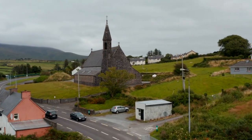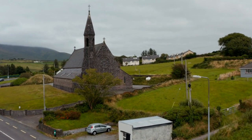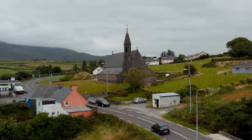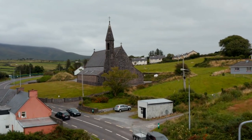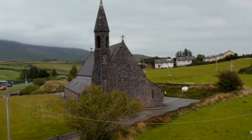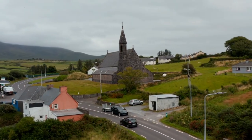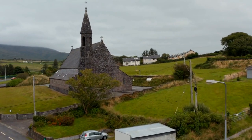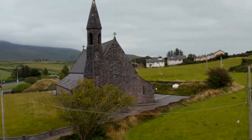Visiting St. Dunstan in the East is a unique experience. The old church tower still stands, inviting guests to climb to the top and enjoy panoramic views of the surrounding area. The beautifully maintained garden features lush greenery and colorful flowers throughout the year. Benches and tables are thoughtfully scattered, providing perfect spots to sit, relax, and soak in the tranquility.